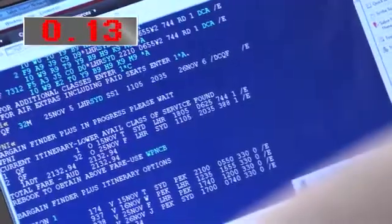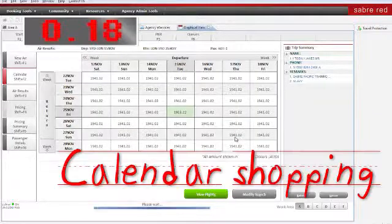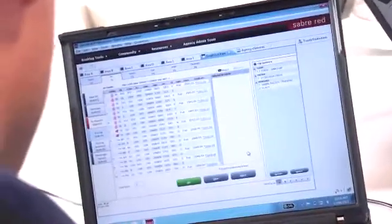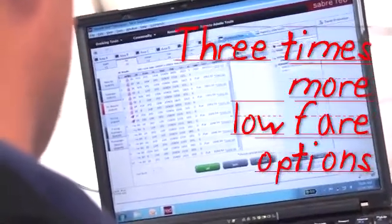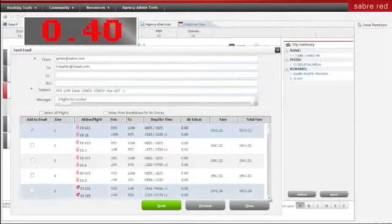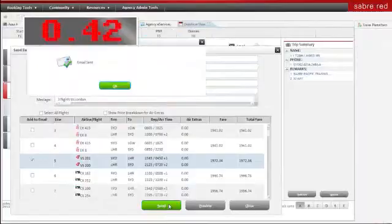Both graphical and classic can comparison shop across alternate dates, but only I have the option of calendar shopping. Right now on my screen I've got nearly three times more low fare options up. She looks like she's in front of me — she's emailing three quotes but she has to type them out. All I've got to do is tick the three best options straight from the shopping path and send. Easy. I think I'm in the lead.